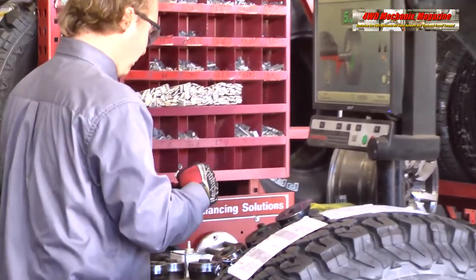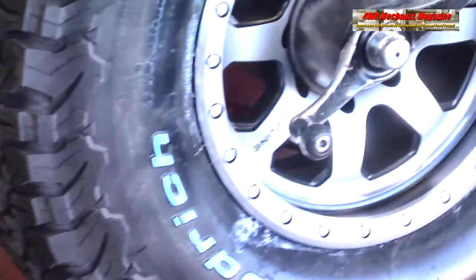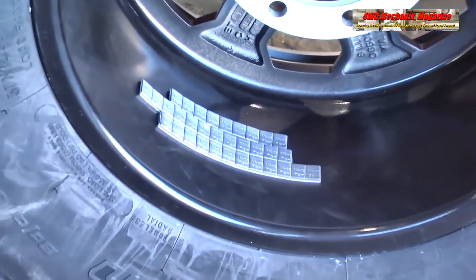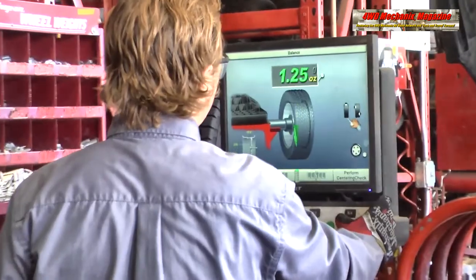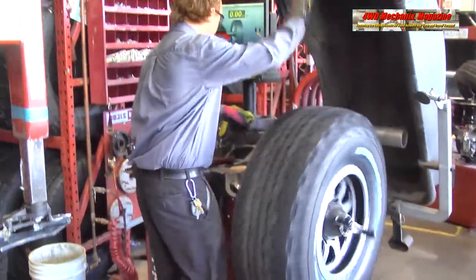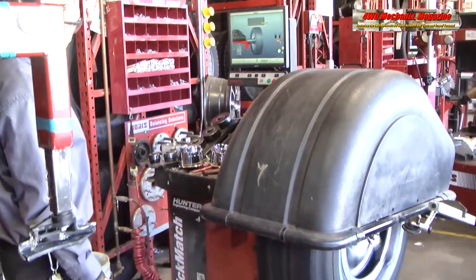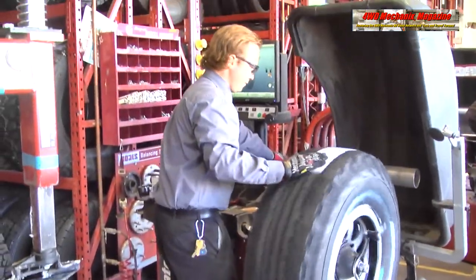The KO2 tires are 37 by 1250 by 17, a 124R rated tire. Optimal rim width is 8.5 to 11 inches; we're on a 9-inch wide rim. Section width is 12.5 inches on a 10-inch wide rim. Overall diameter is 36.5 inches, 569 revolutions per mile, with a tread depth of 15/32nds of an inch, and a load carrying capacity of 3,525 pounds per tire at 50 PSI rating. The weight per tire is 69.5 pounds, creating a combined wheel and tire weight per wheel of 103.8 pounds.